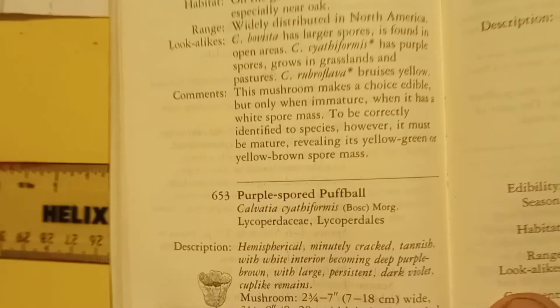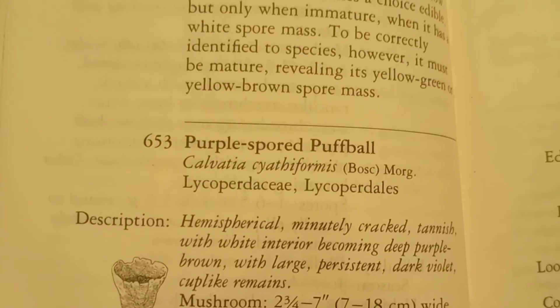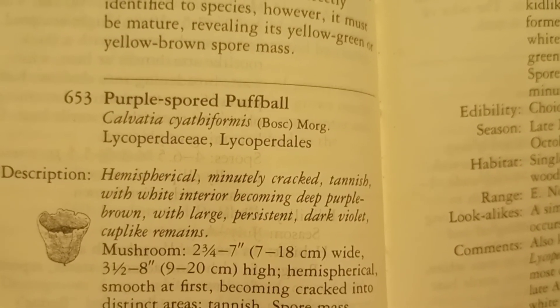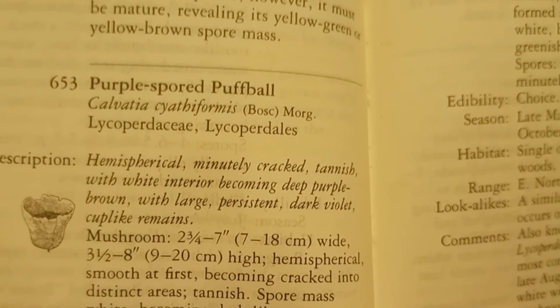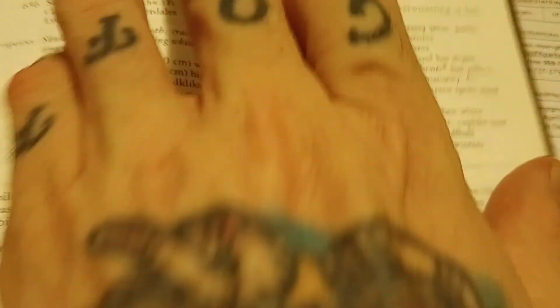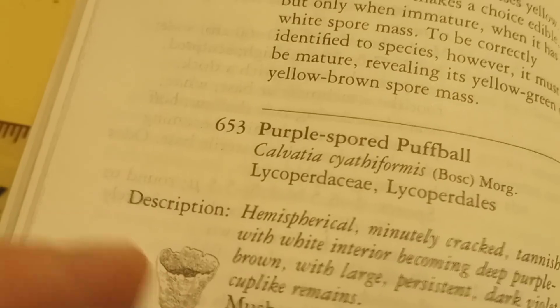The Purple Spored Puff Ball — that's what we got here. It reads as follows: Hemispherical. Minutely cracked. Tannish. With white interior becoming deep purple. Brown. With large, persistent, dark violet cup-like remains. I believe that eliminates that one, because I saw some old decayed ones and they are not cup-shaped like this shows. So that kind of eliminates that one.